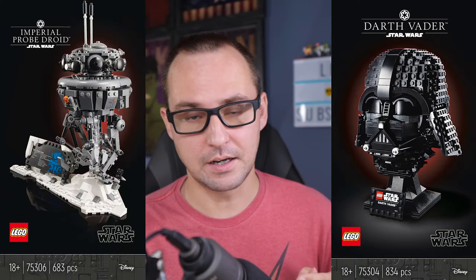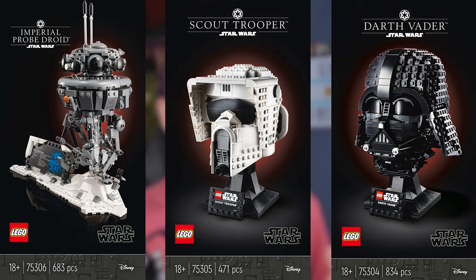The information there is that it's going to come out on the 26th for 60 bucks, the same date that we're going to be getting the probe droid, the Darth Vader, and the Scout Trooper from the Star Wars lineup. So it's going to be a big day for all you collectors willing to fill their shelves with displayable helmets or heads.